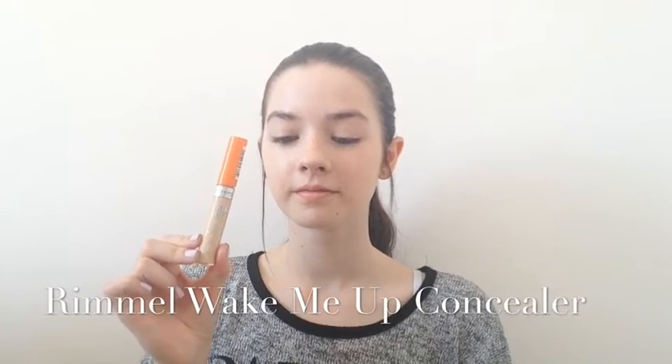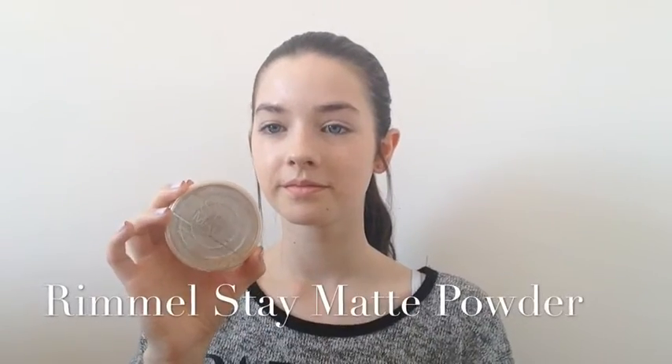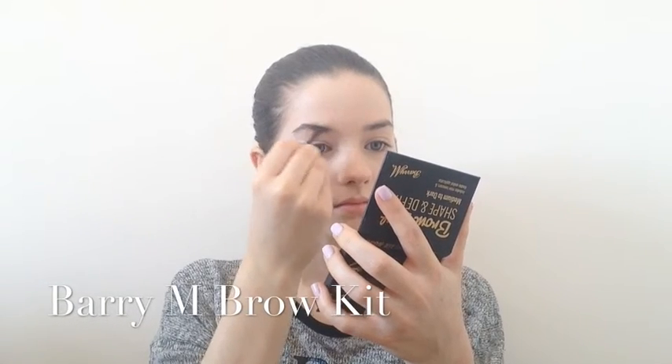Next I'm using my Rimmel Wake Me Up Concealer on any areas where I feel like I need a bit more coverage. I'm going to set everything into place with my Rimmel Stay Matte Powder. Then I'm going to slightly fill in and define my brows with my Barry M Brow Kit.